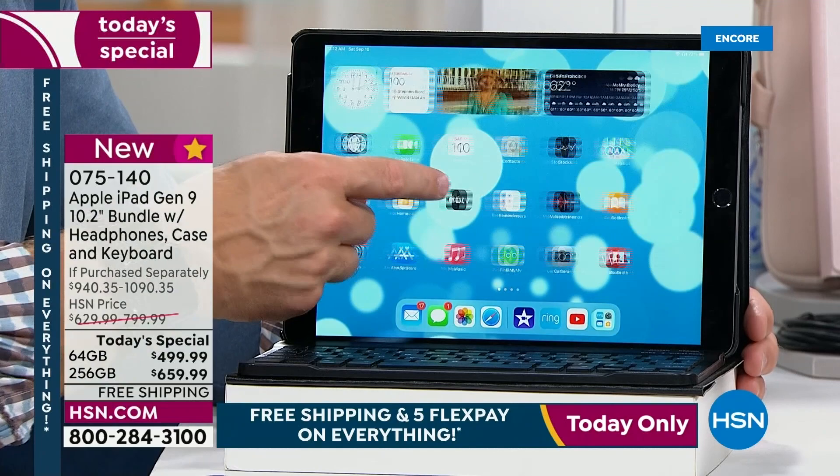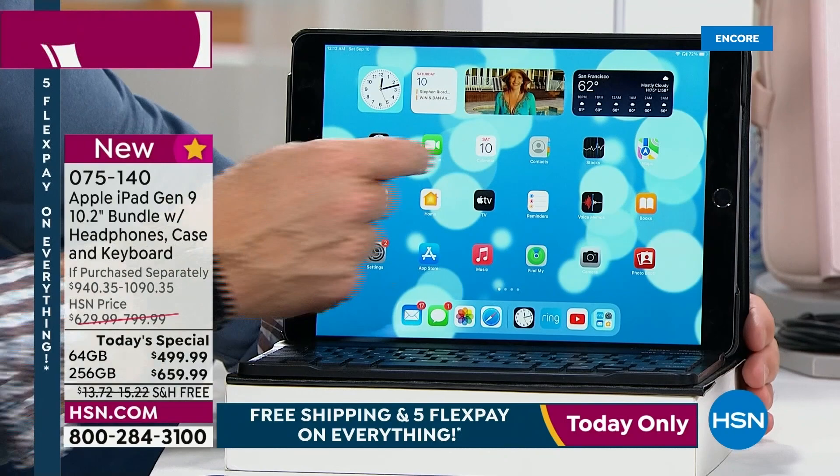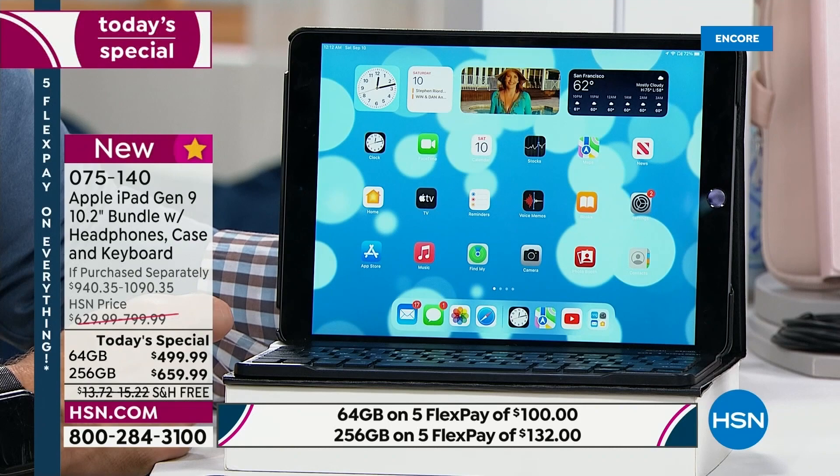I remember one of the first shows I ever did — we said we should really set this up like we live our day. You wake up in the morning, check the clock, maybe FaceTime family. You can ask Siri to set the alarm too. I've got my calendar, my contacts — you check what's happening today. I keep the map pulled up right in front, and that customization makes this my iPad. It makes it very familiar every time I open it up.